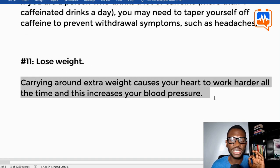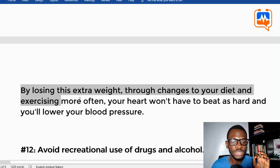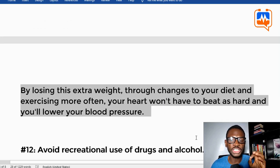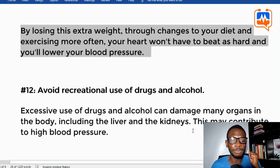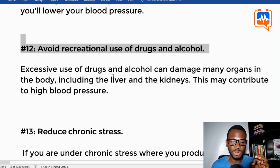Tip eleven: lose weight. Carrying around extra weight causes your heart to work harder all the time, which increases your blood pressure. By losing this extra weight through changes in your diet and exercising more often, your heart won't have to beat as hard and you will lower your blood pressure.